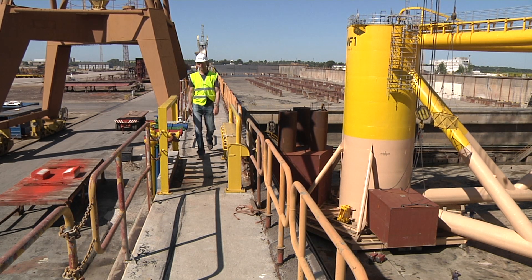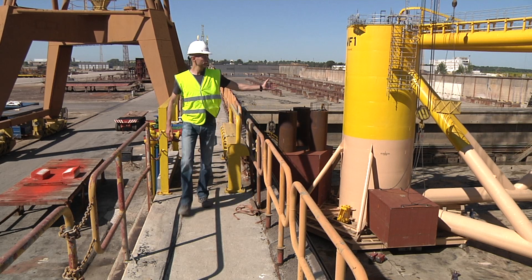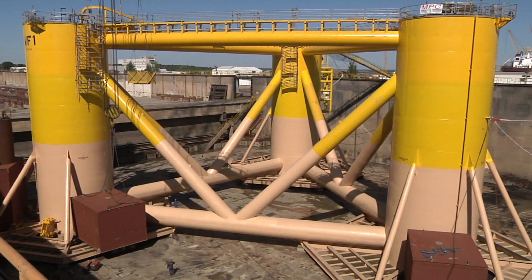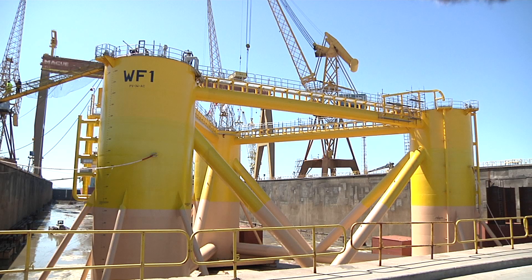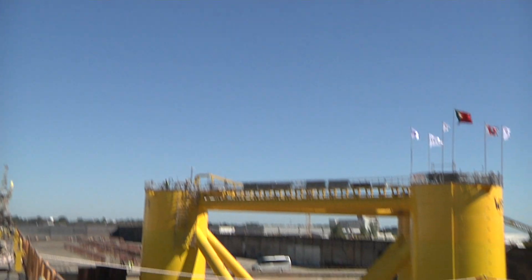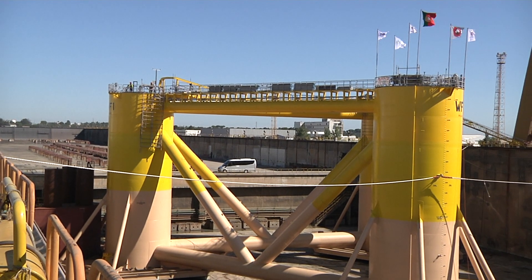We are at the Lixnarv shipyard in Portugal, and what you can see beside me is the WindFloat. I think it's great. I have always liked to challenge the process and do things in new ways. Being a part of it and seeing the floating foundation going offshore in a couple of weeks will be great, and I'm really happy to join it.